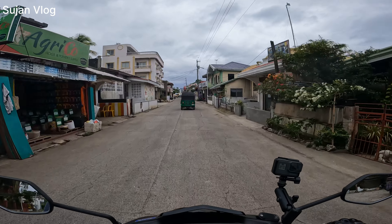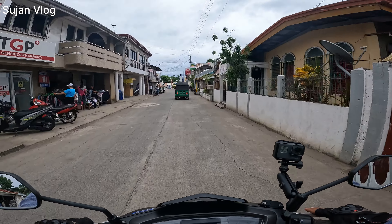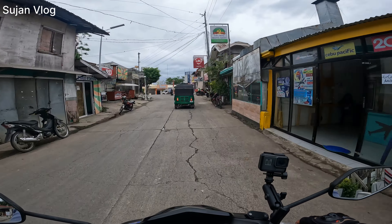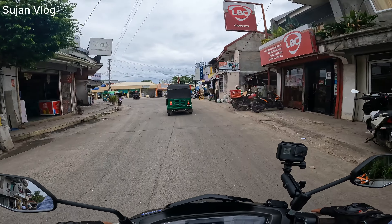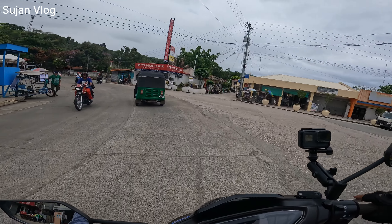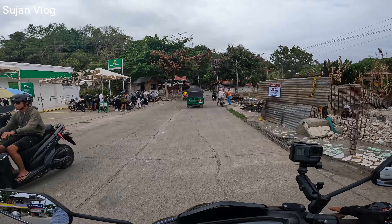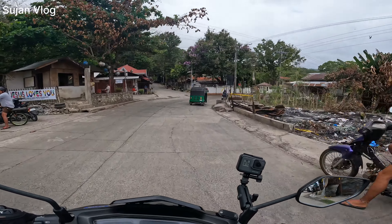This one is what we call Tempu in Nepal. I don't know what it's called here, but there are a lot even in Nepal. I think the cost is around 700,000 rupees — that means about 300,000 pesos, I think.